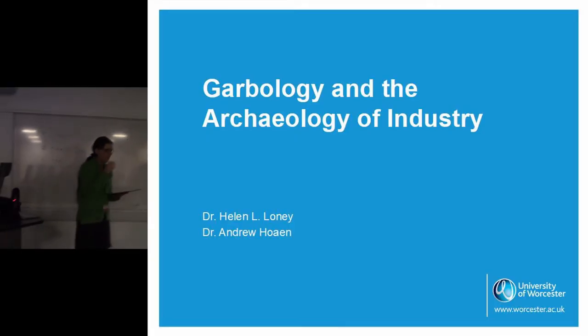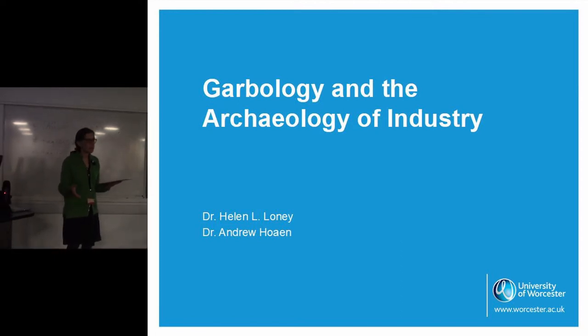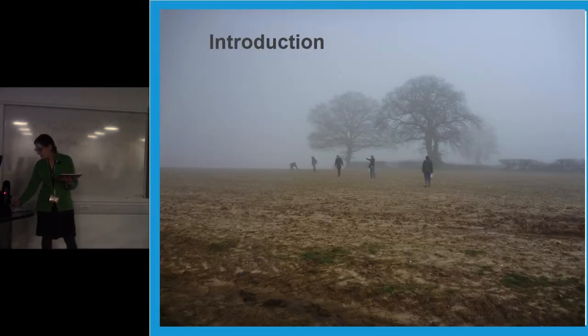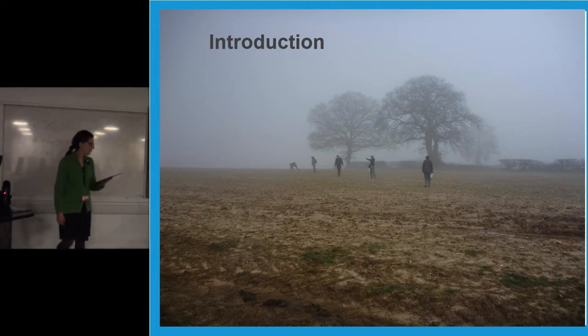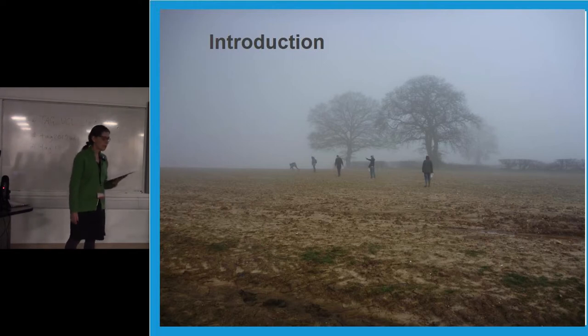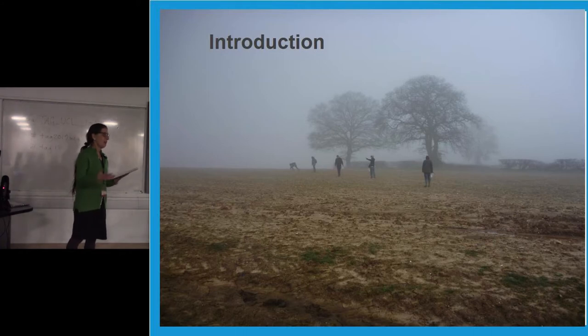Good afternoon everybody. In the interest of interdisciplinary work, I'm actually an anthropologist — all archaeologists in America are anthropologists. This afternoon I want to talk about the results of our field walking in the area around Worcester. We're going to present some of the results of the Worcester-Portsmouth project, a field walking excavation project running out of the University of Worcester archaeology program — student-involved research.